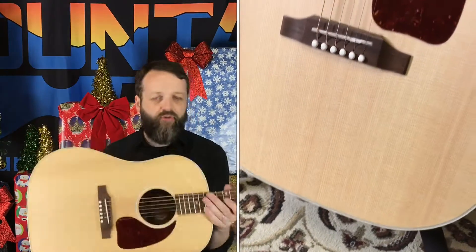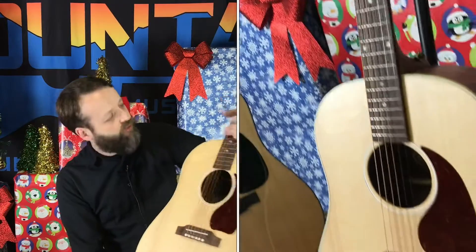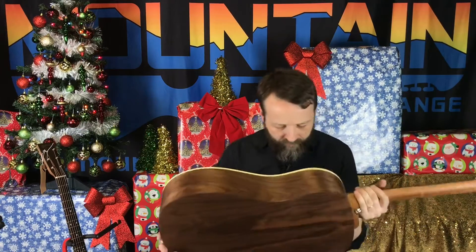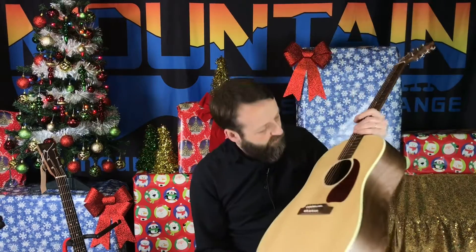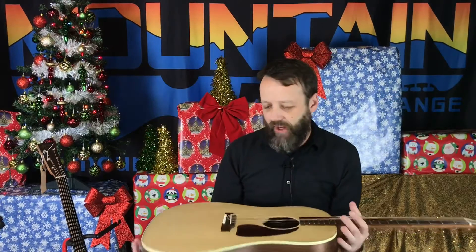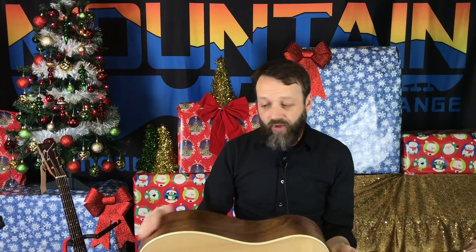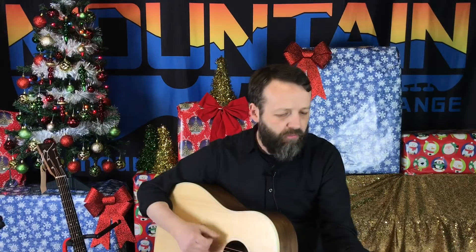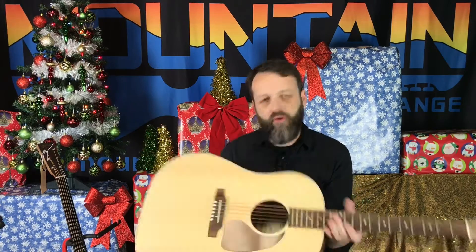And this is a Gibson G45 — not a J45, a G45 Studio. This thing is completely satin; there's no finish anywhere on it. The neck just feels like raw wood, it's super lightweight. It does have a Fishman pickup and it's inexpensive — $999 brand new with a Gibson hard shell case, made in America. How crazy is that? $999 for a Gibson acoustic with a satin finish — you can just feel the grain in the wood. It's a cool guitar with a big, huge sound.